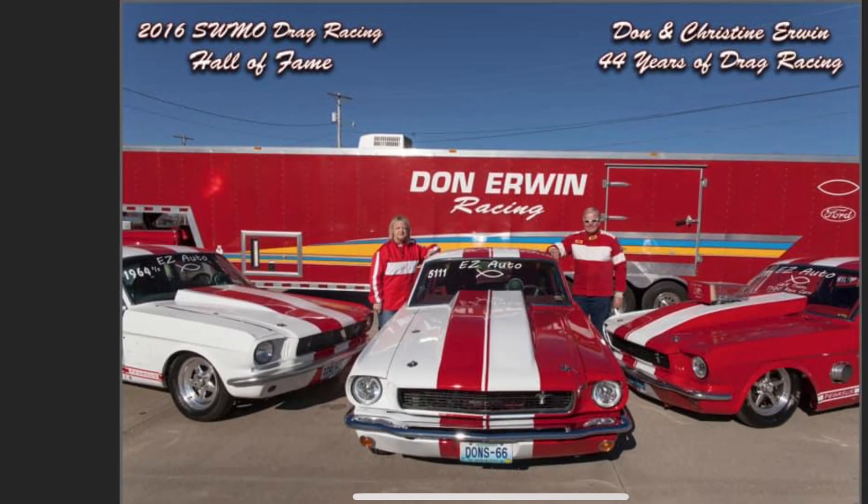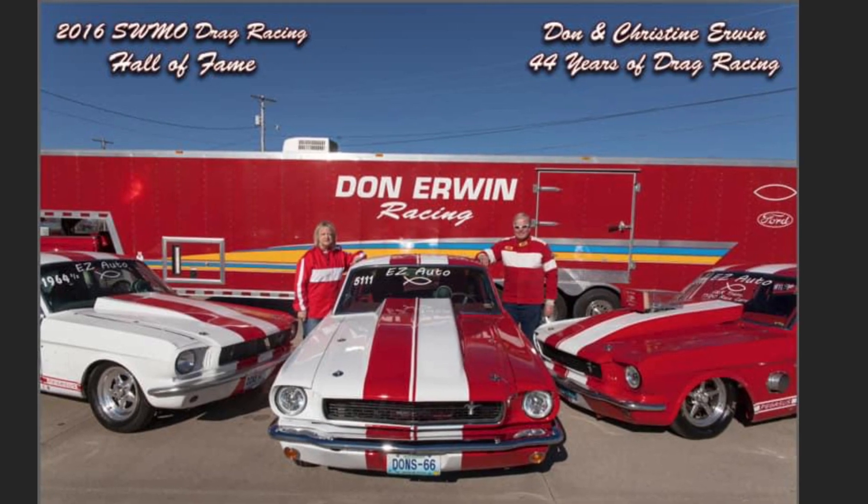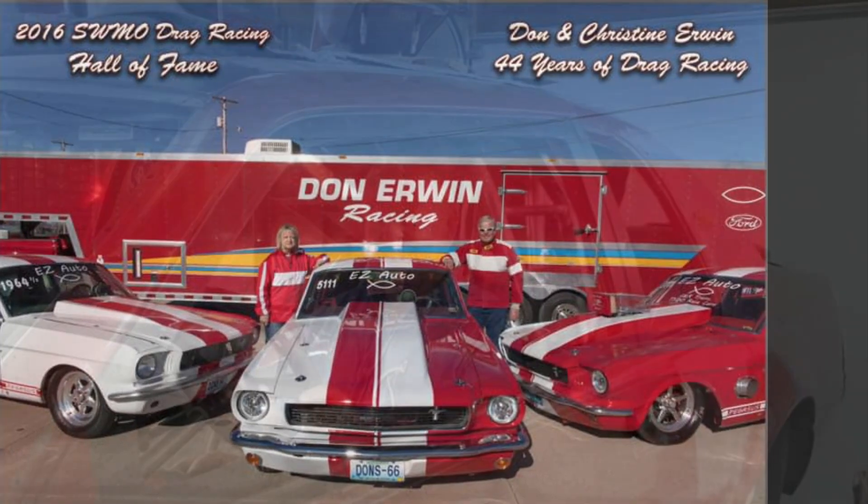What's up guys? Tim Halstead with Drag Boss Garage. Check out Don Irwin's racing operation. We're specifically targeting his 85 T-Bird, which he turned into a Bob Glidden clone-type car of the Motorcraft T-Bird.